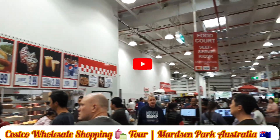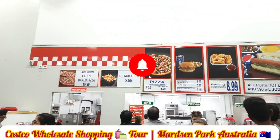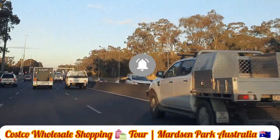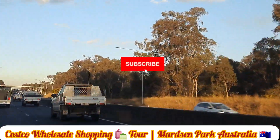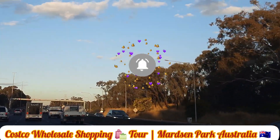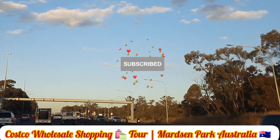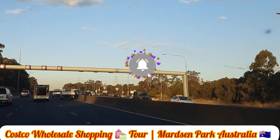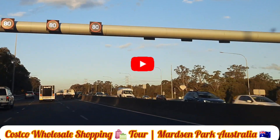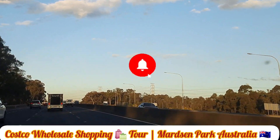They are also selling brand new watches. They also have pizza and drinks available. I hope this information is useful and you enjoyed the shopping tour with me. Thanks for watching — please stay on my channel and click subscribe. See you in another video.